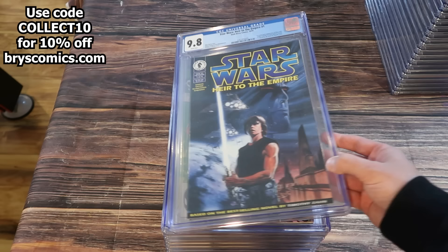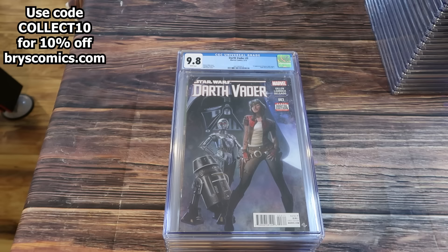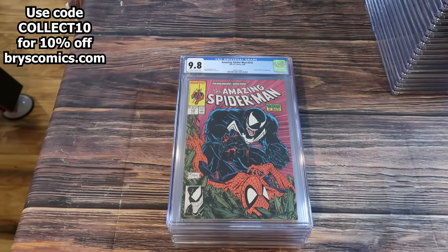Star Wars Heir to the Empire number 1 — first comic book appearance of Mara Jade and Grand Admiral Thrawn. Punisher number 1, the unlimited series — the ongoing series from 1987. A 9.6 of the first Deadpool. Darth Vader number 3, first appearance of Dr. Aphra. And here you can see the cents version of Amazing Spider-Man 101 — first appearance of Morbius.